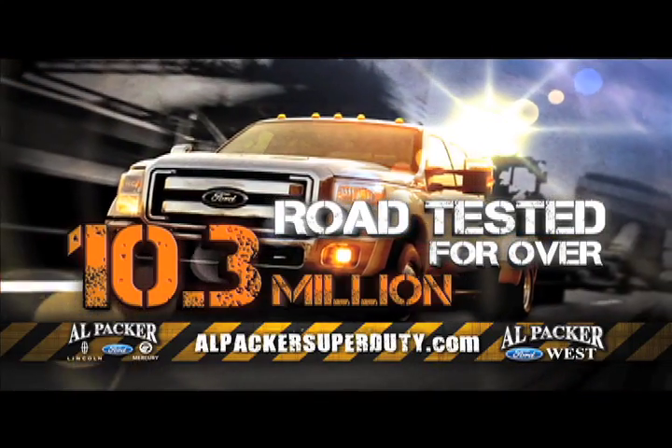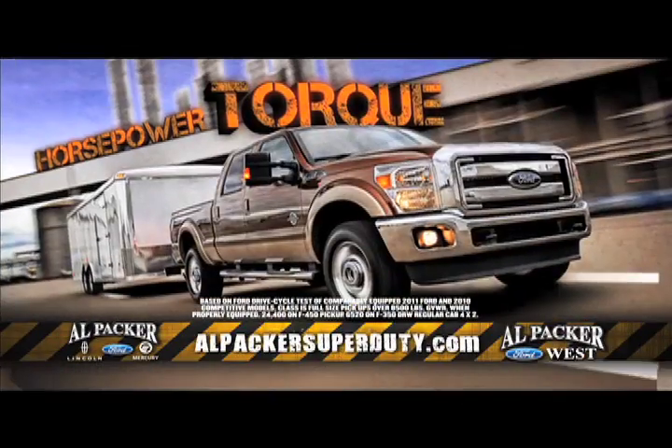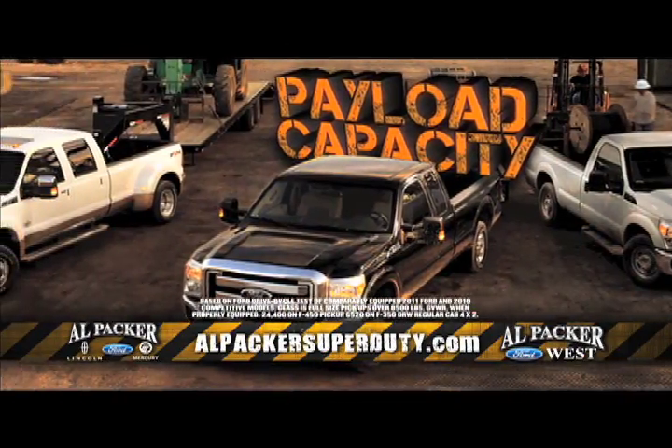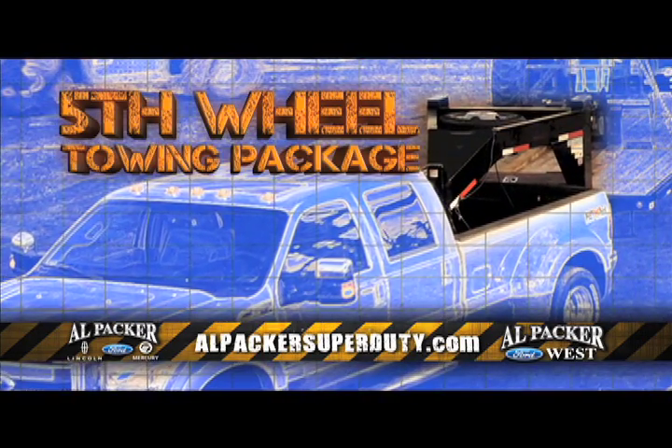It's been road tested for over 10.3 million miles. Voted best in its class for fuel economy, torque and horsepower, as well as best in class for towing and payload capabilities. And it's available with the first ever manufacturer installed fifth wheel towing package.